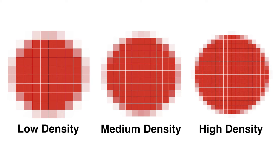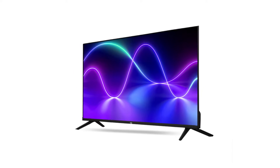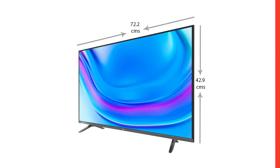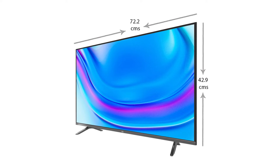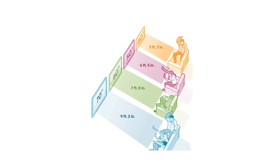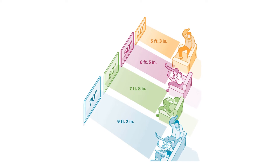Pixel density is crucial. In smaller TVs, you might not notice the difference between 1080p and 4K. However, as screen size increases, the benefits of higher resolutions become more apparent. Consider your viewing distance — the farther you sit, the harder it is to discern individual pixels.